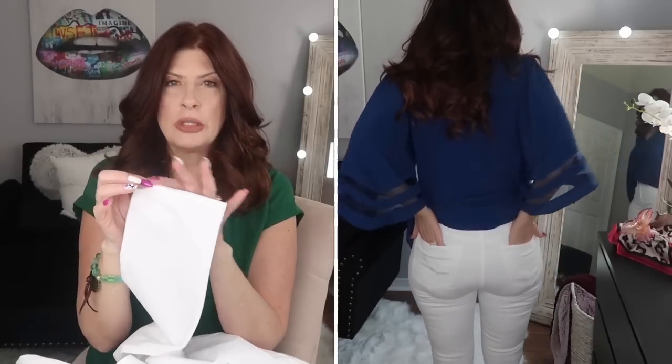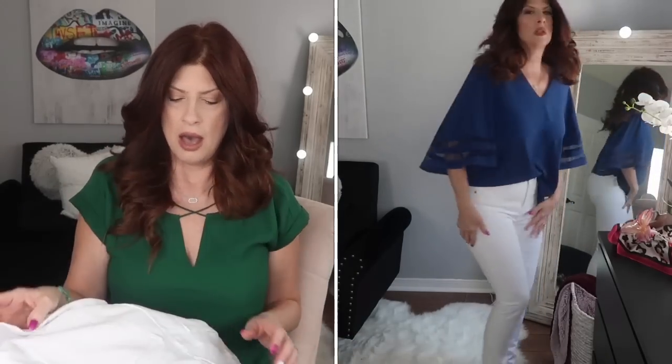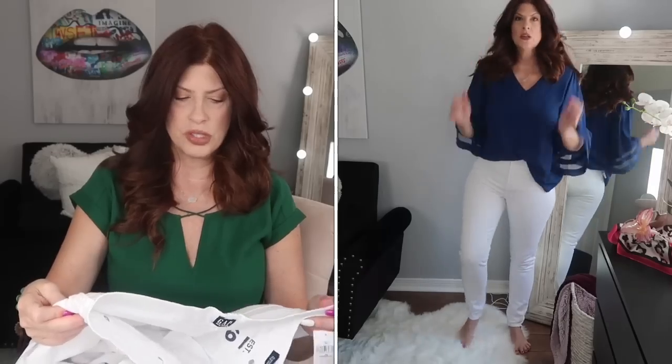Let's start with the first pair — these are by Gap. I got them in a size 28. They are a true skinny, a bright white, and a high rise. I would say they've got some stretch to them, but they're more of a structured denim. The hem at the bottom is finished, and they are a little bit longer than the rest of the ones I'm going to show you, but I still think they're a perfect length. Now I'm going to show you something very interesting about the pockets.